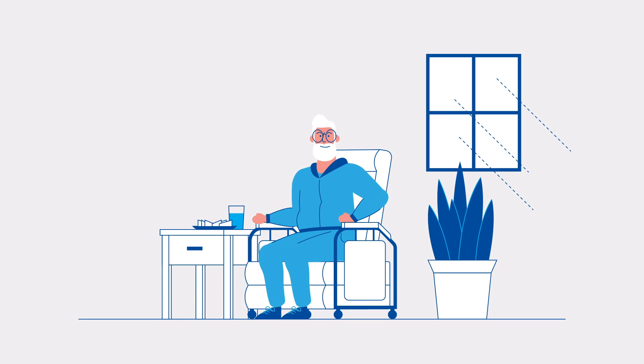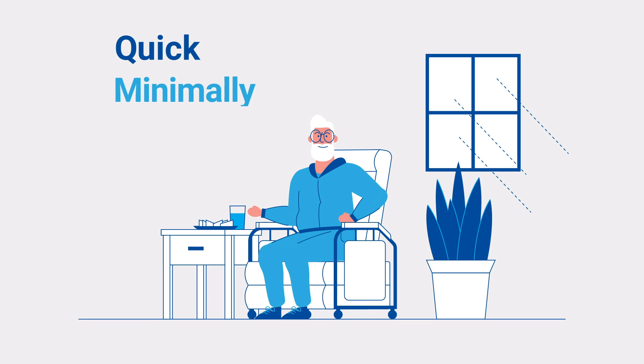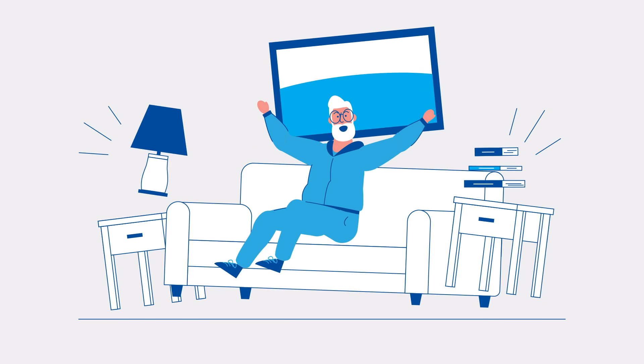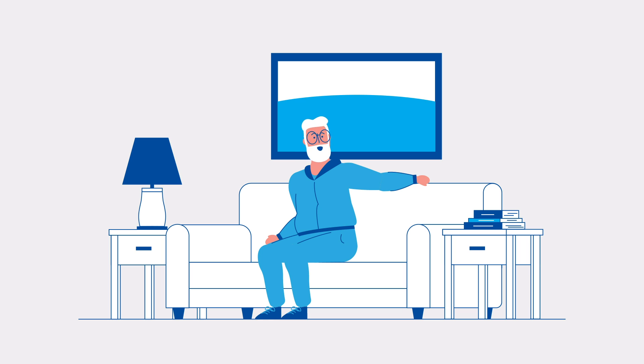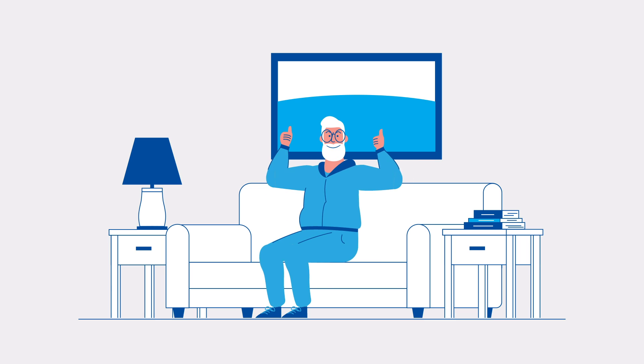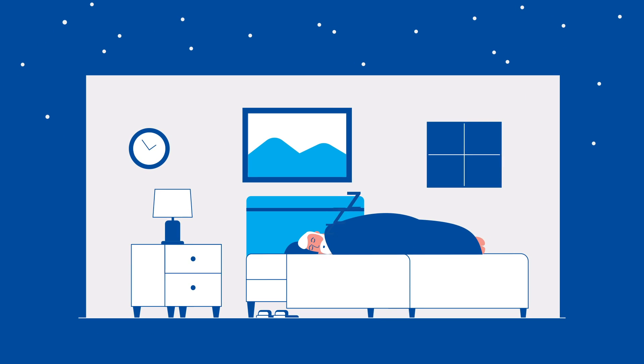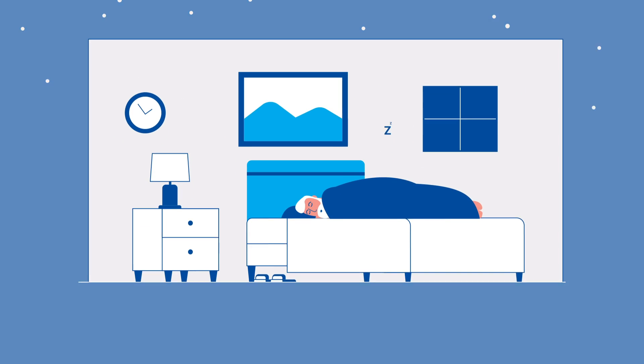The procedure involves a relatively quick and minimally invasive outpatient procedure, which means you will likely go home the same day. You can use HFX 24 hours a day, including when you drive or sleep. Before committing to the procedure, you'll complete a one to four week trial where you and your doctor will assess its effectiveness in managing your pain.